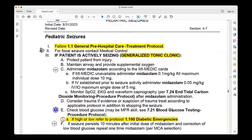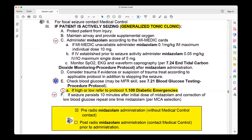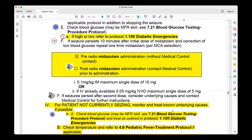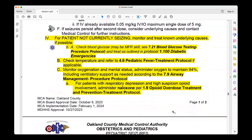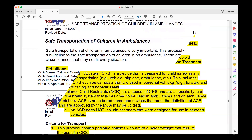Pediatric Seizures references the general pre-hospital treatment protocol and identifies what you're looking for to classify a seizure that may need medication — that's the tonic-clonic generalized seizure. The big change is making sure you're recognizing tonic-clonic generalized seizure in your child before administering medications. Check blood sugar as always; if high or low, refer to Protocol 1.100 diabetic emergency. If the patient is not currently seizing but is post-ictal, check blood glucose, manage the airway, and do general pre-hospital management.